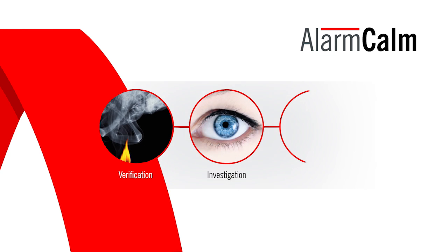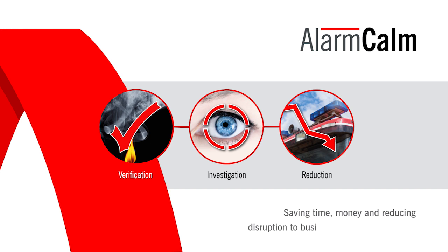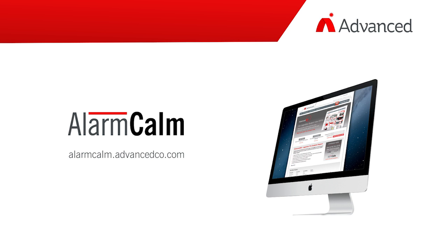Alarm Calm is a proven ally in reducing false fire alarms, saving time, money, and reducing disruption to businesses around the world. Book a demo to discover how Alarm Calm can work for you.